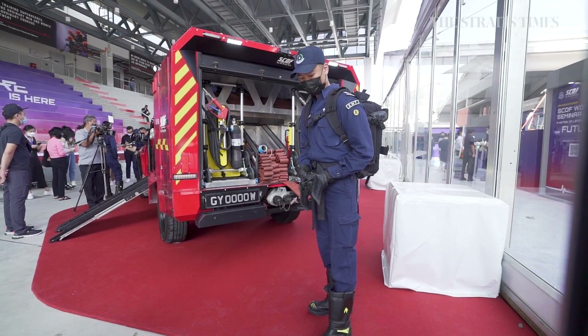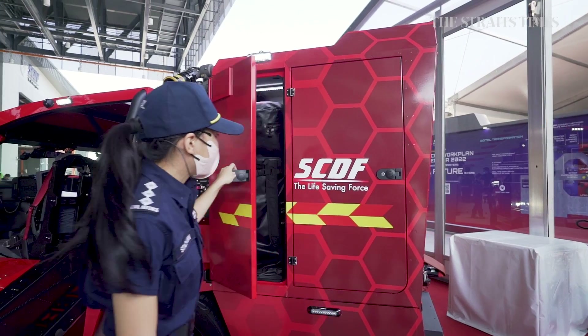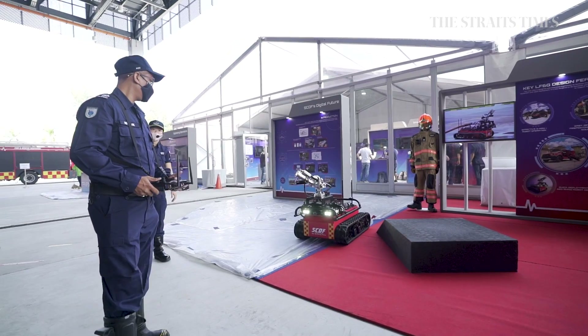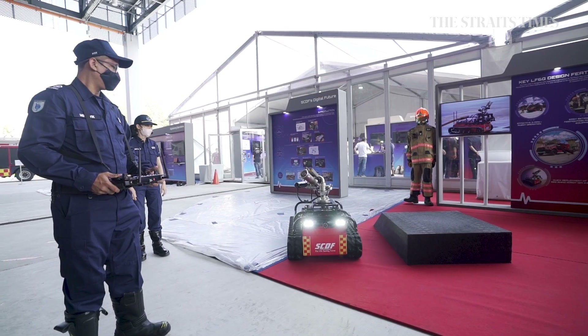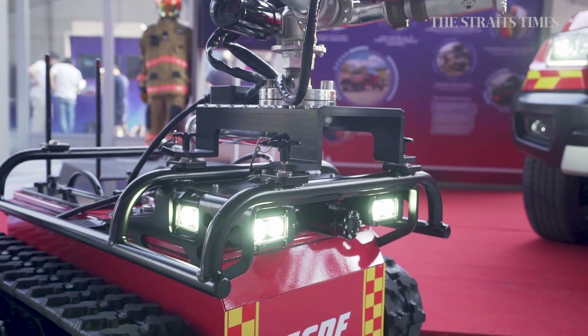Other new features include three times the compressed air capacity from its previous iteration, as well as a fire blanket meant to quickly suffocate vehicle fires. There is also space for the second generation Red Rhino robot, which navigates narrow spaces and helps firefighters fight fires from a distance.